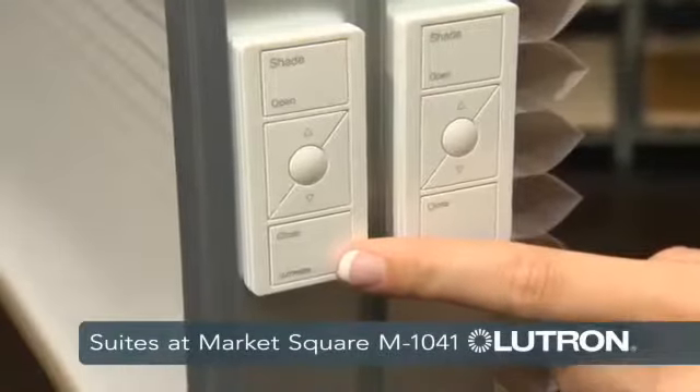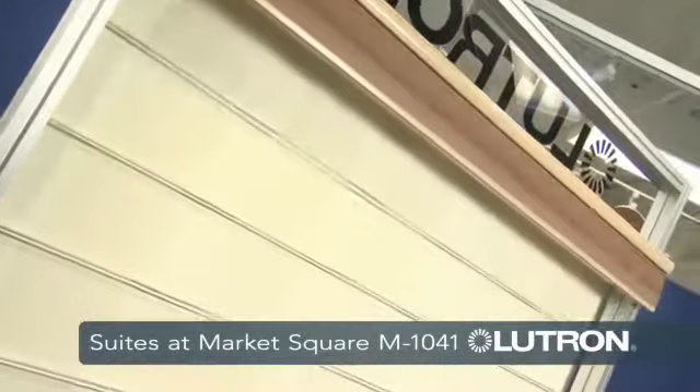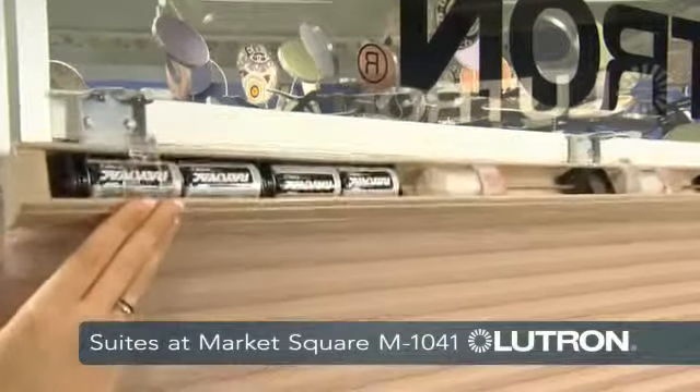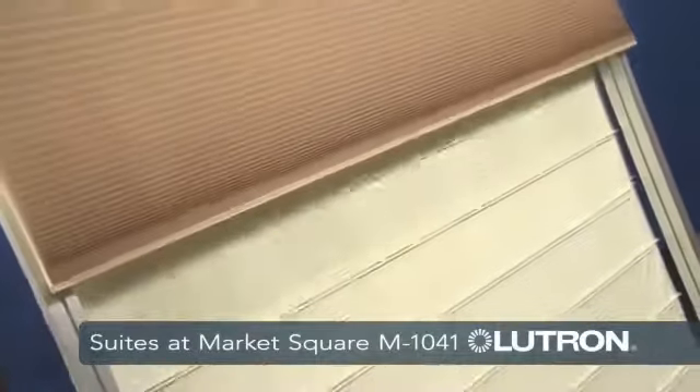You can control Lutron at the touch of a button, or it can also be from an iPhone or an iPad. This is Lutron's battery-operated shade — it's our honeycomb shade. Wireless technology again. The unique part of this shade, however, is that there are batteries in the headrail, so it's great for retrofit applications or hard-to-reach windows.